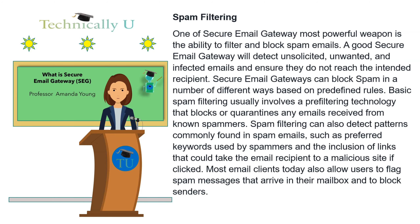Spam filtering: one of secure email gateway's most powerful weapons is the ability to filter and block spam emails. A good secure email gateway will detect unsolicited, unwanted, and infected emails and ensure they do not reach the intended recipient. Secure email gateways can block spam in a number of different ways based on predefined rules. Basic spam filtering usually involves a pre-filtering technology that blocks or quarantines emails received from known spammers. Spam filtering can also detect patterns commonly found in spam emails, such as preferred keywords used by spammers and the inclusion of links that could take the recipient to a malicious site if clicked. Most email clients today also allow users to flag spam messages and block senders.